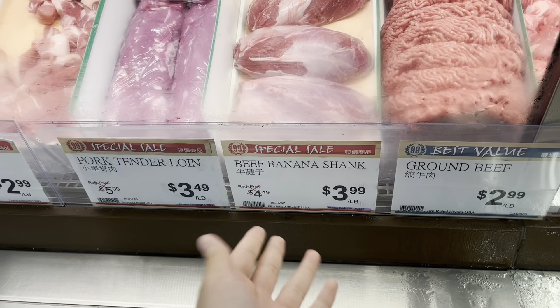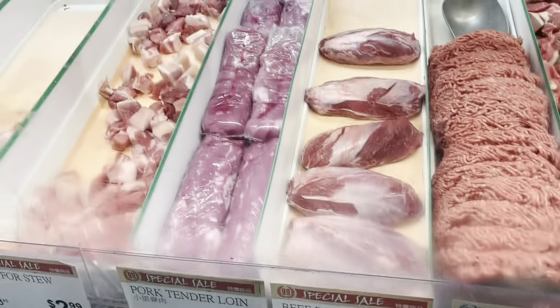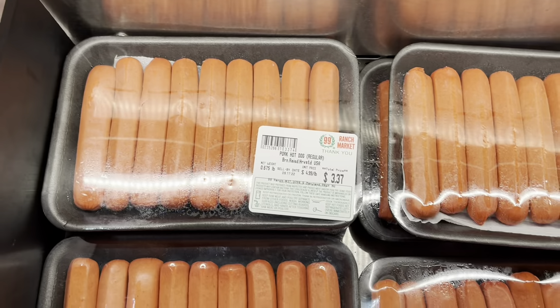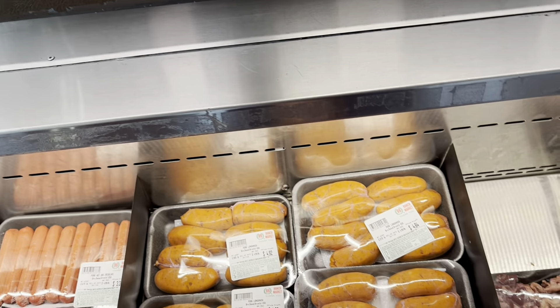Pork bellies with the ribs, they got banana shanks, which I'm assuming — I haven't had them before — but I'm assuming they'd probably be pretty chewy since they're pretty cheap, almost as cheap as a pork tenderloin. And iron — it feels a little expensive. These hot dogs, like fresh butchered — not fresh butchered, just take a picture of those. Are these like packed sausages? That would be pretty cool.